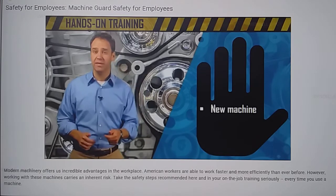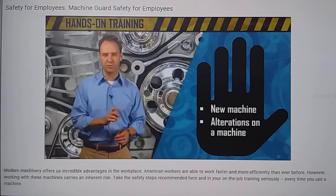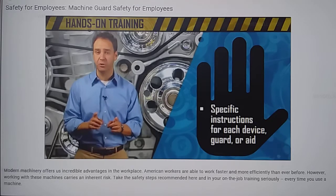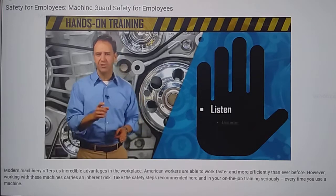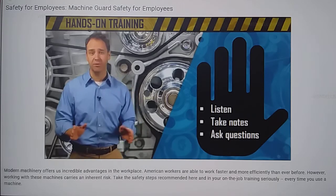Your employer is required to provide hands-on training for each machine you use at work. You should be retrained any time you start working on a new machine or if anything about the machine has changed, including an altered safeguard. Each guard, device, or aid will have specific operating instructions that you should learn during hands-on training before you begin work. Make sure you listen carefully, take notes if necessary, and don't hesitate to ask for more information whenever you need it.